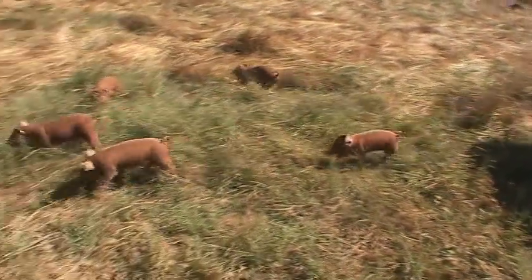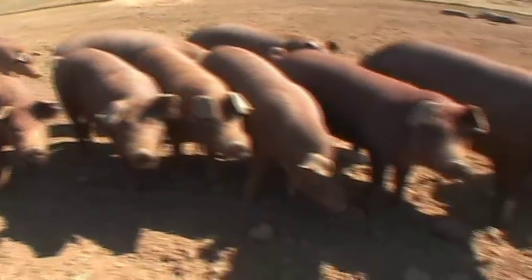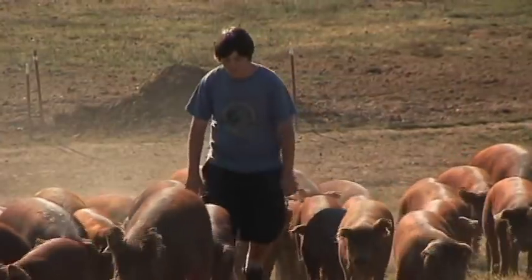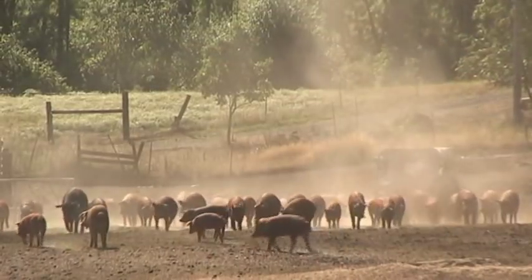While the piglets get acclimated to life on the farm, the finishing herd is kept in a separate area. They have plenty of space to roam, foraging on grasses and roots. The Parkers also feed the pigs locally grown hay and wheat.